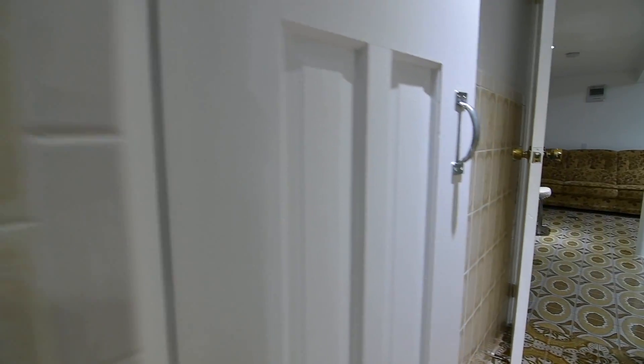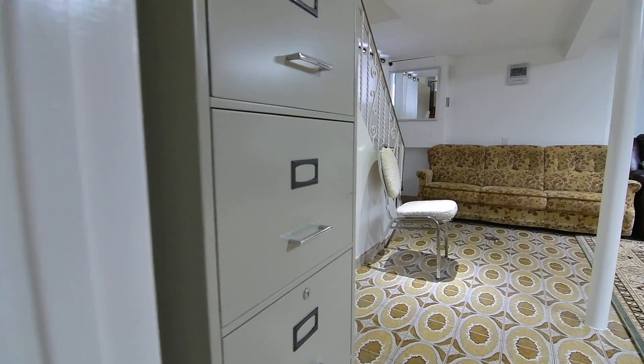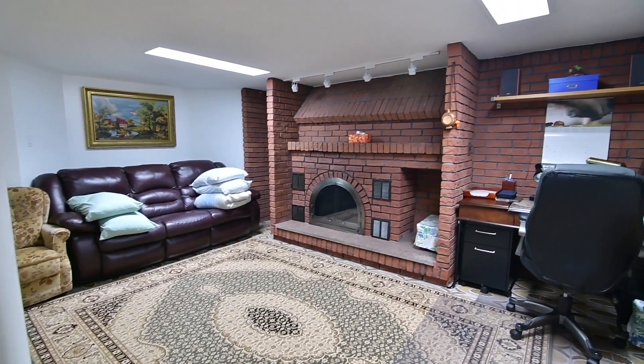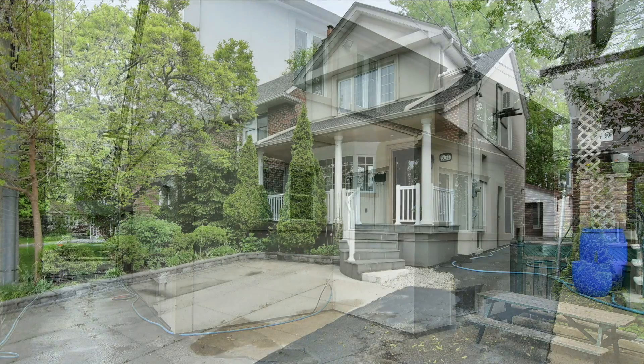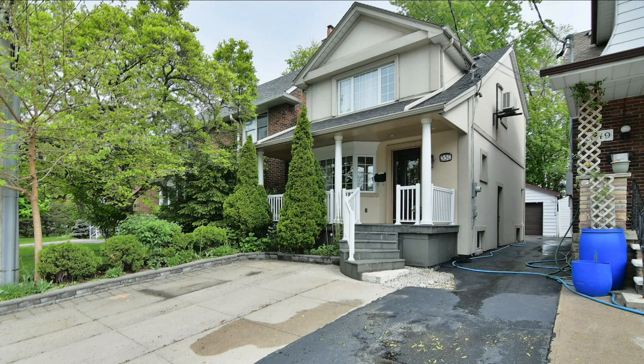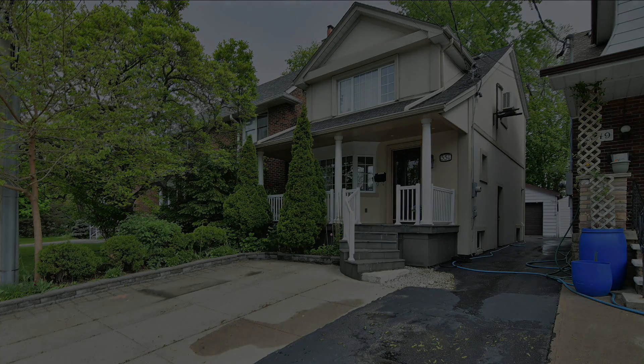Backing onto the lush ravine setting of the Don Valley, this home is also close to schools, neighbourhood parks, the TTC, a community centre, as well as local shops and services. And it's just a short drive to the Ontario Science Centre, shopping malls and big box plazas, as well as quick access to the Don Valley Parkway for downtown commuters.